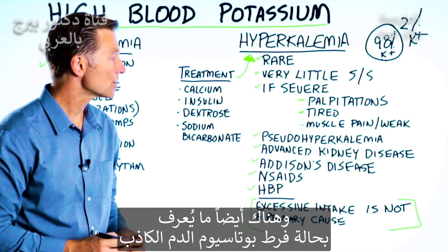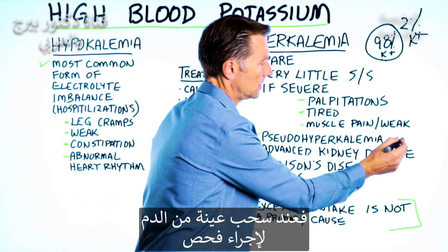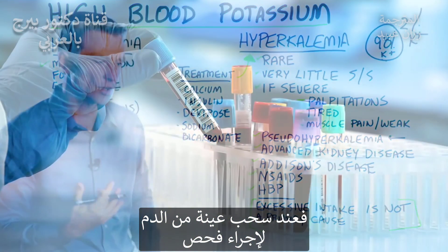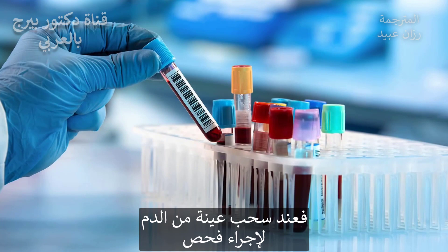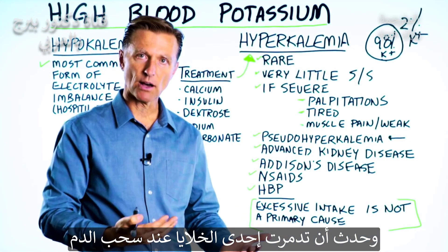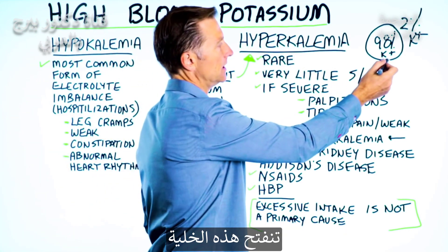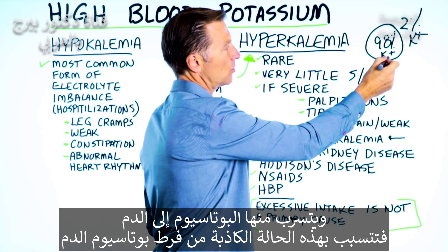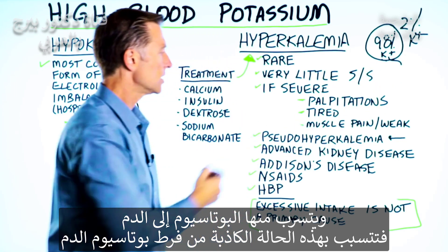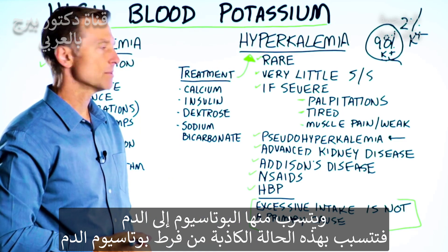There's a condition called pseudo hyperkalemia. In this situation, when they're drawing your blood to get the sample for testing, if they damage your blood cells as they're drawing it out — some type of trauma — it cracks open these cells and leaks out more potassium, giving a pseudo or false impression that you have high levels of potassium.